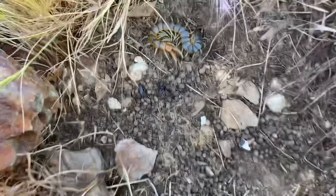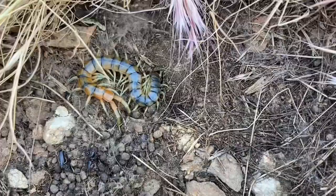Here we have a tiger centipede with its head in the dirt. I'm surprised it's not immediately active.